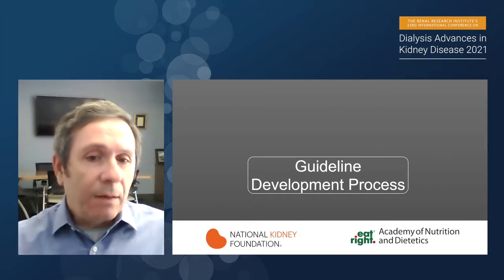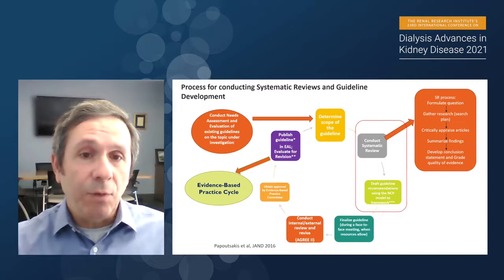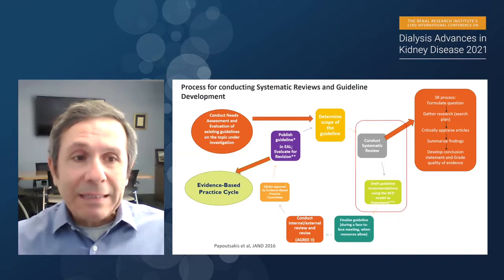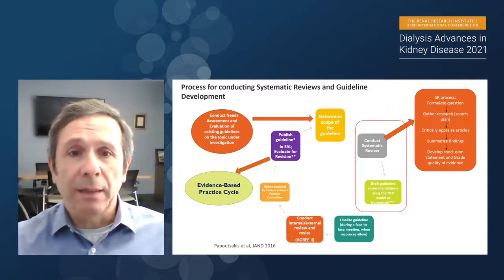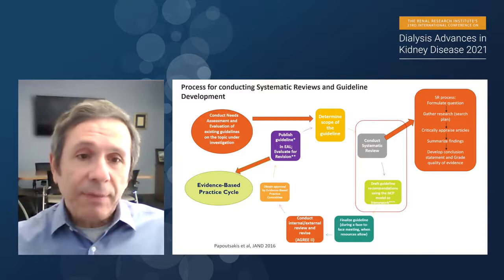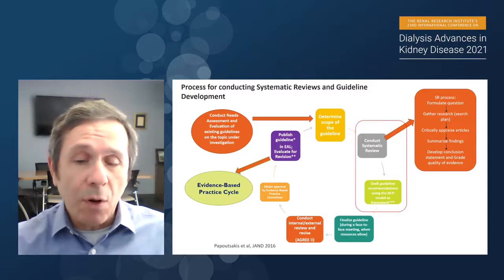Let me give you a little background on the guideline development process. It is really important to understand the basics and procedures needed to produce a guideline for overall practice. The process starts with conducting a needs assessment and evaluation of existing guidelines on the topic under investigation. We had a previous guideline, evaluated it, and then did a needs assessment to determine what would be added to this updated guideline. This initial assessment determines the scope of the guideline.